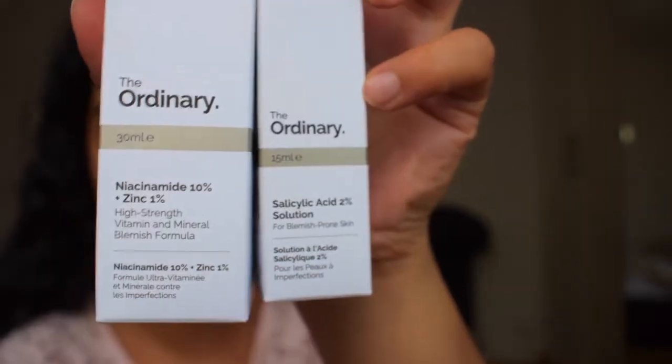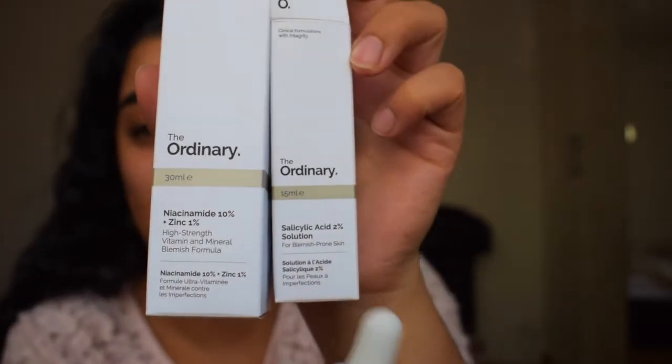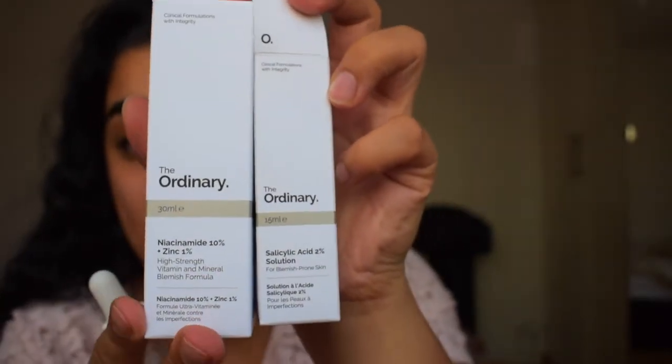The next thing I'm using — this is second to last — I recently ordered The Ordinary. I've got two different types; the one I'm using now is halfway through. This one is more for spots and blemishes. I put a couple of blobs on my face and I've been using this for a good month now. I just squeeze a couple bits on my face and take my finger to spread it everywhere.